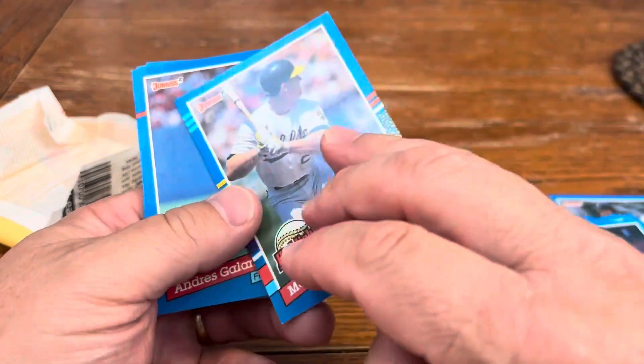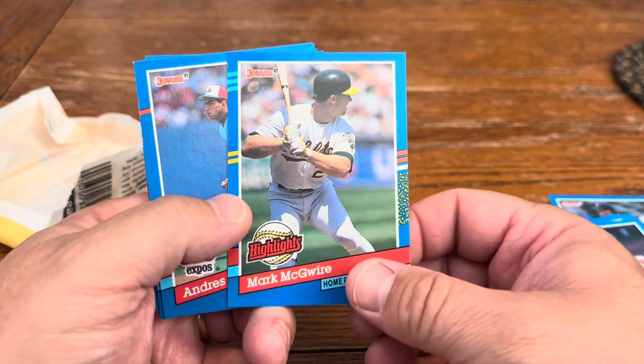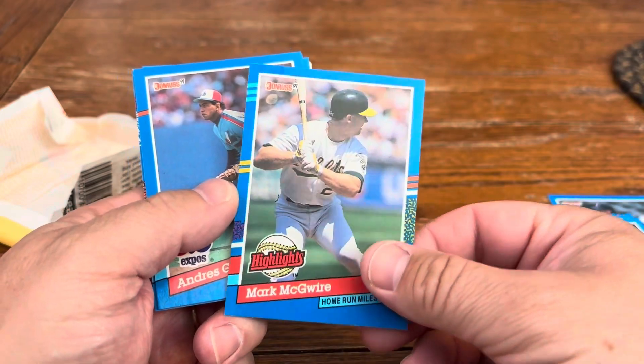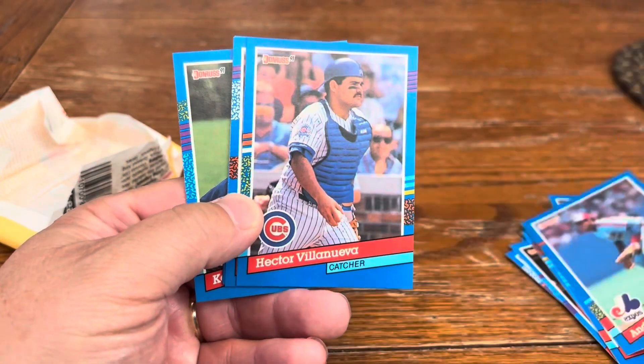Mark McGwire — it seems like in these last couple of videos I've landed on Mark McGwire. I'm okay with that, but it's just kind of weird. And then Cat Andres, Colorado, right behind him, so this is a great pack if it's 1991.